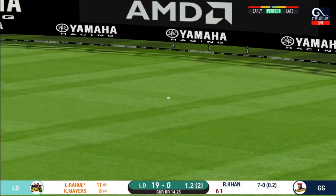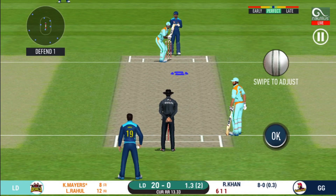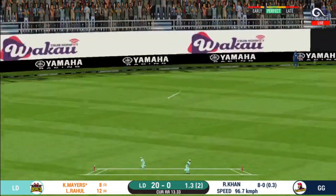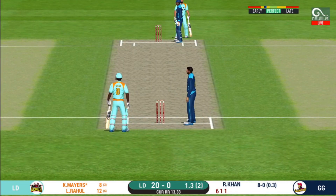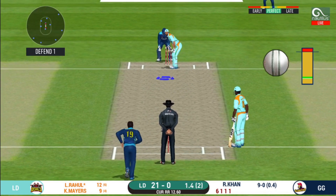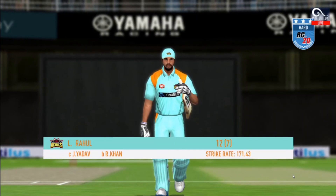Oh, good shot, but only a single. There is a fielder at cover. That was a quick single — nice running between the wickets. He has been ruthless against the spinners in this series. Not a good shot there — the field was set up for that and the batsman fell right into the trap.